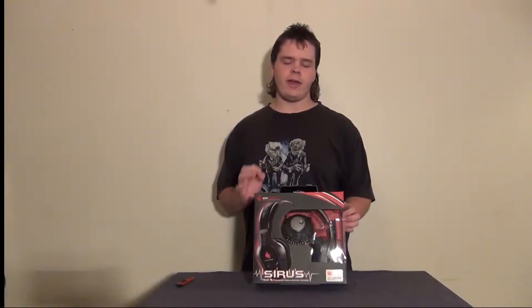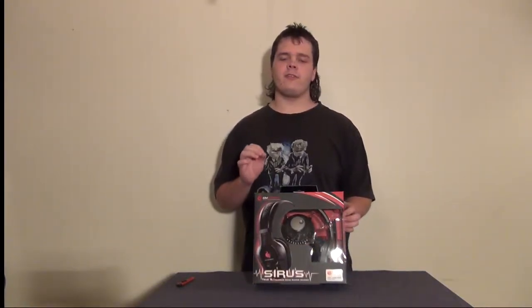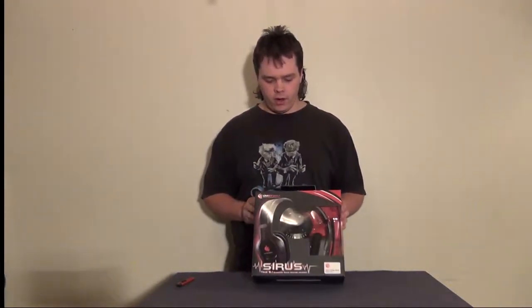GroundWire here today with a product that I have been particularly anxious to unbox. This is the Cooler Master Storm True 5.1 Surround Zone Headset. We're going to go ahead and look at the box and get this done as quickly as possible so I can get this thing on my head.